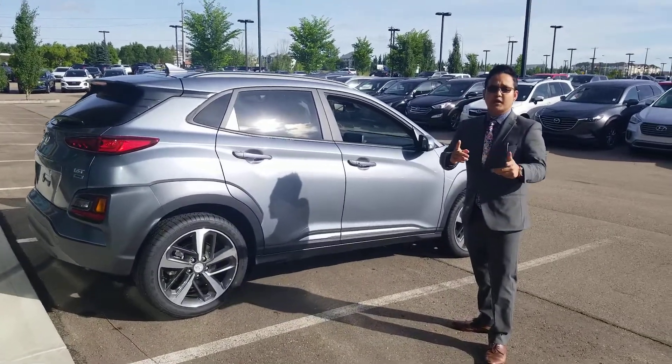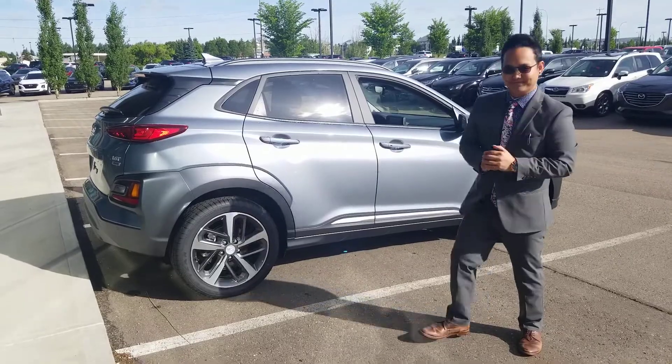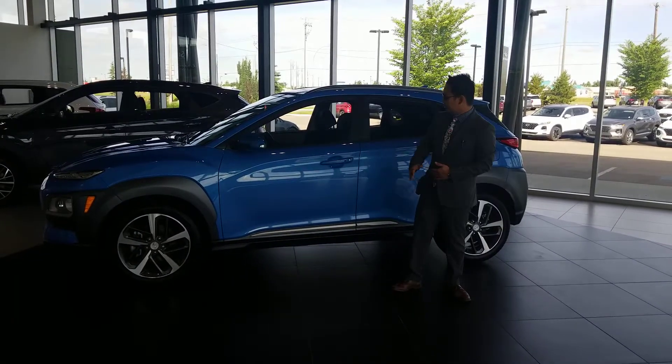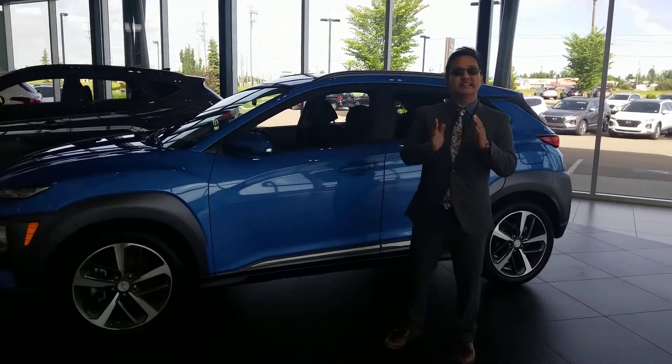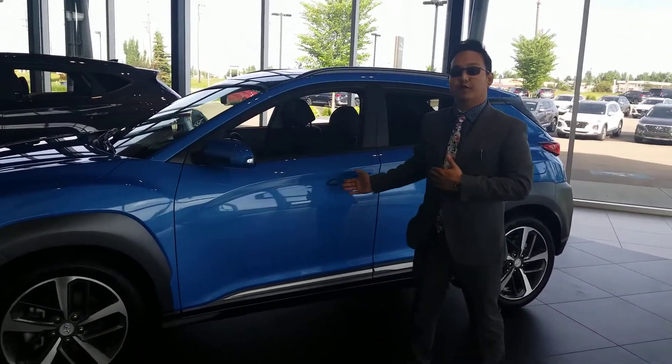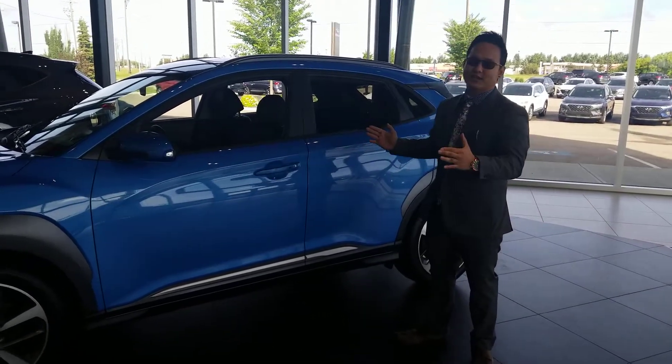I'm going to be showing you the other Kona that's almost similarly priced to what you inquired on. Hey John, this is the other Kona Ultimate that I want to show you. It has all the exact same features, just in a different color. As you can see, this is in our showroom, all clean and ready to go for you.